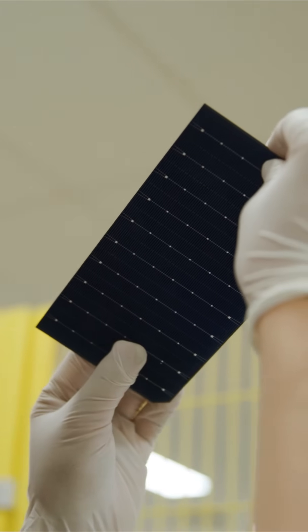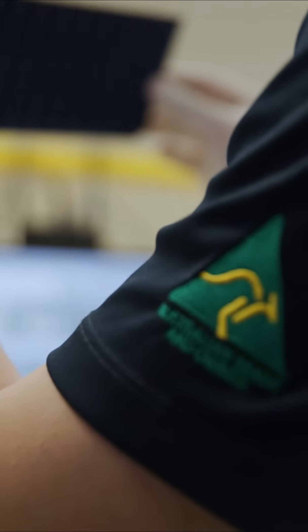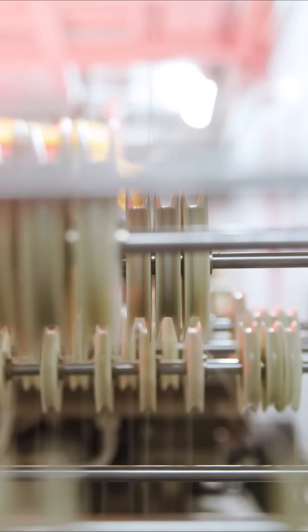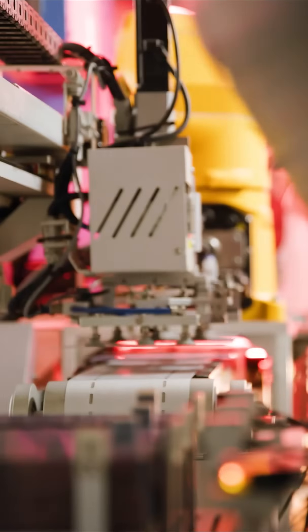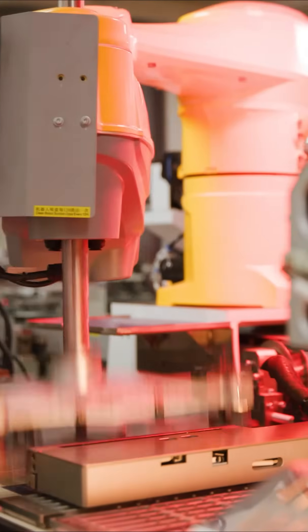Tindo's currently making its ninth generation of solar panel, and all those solar panels have been designed and engineered here in Australia. We're the only company in Australia doing that. The things that really differentiate Tindo are the fact that we focus so deliberately on making a solar panel that's suited to the Australian conditions.